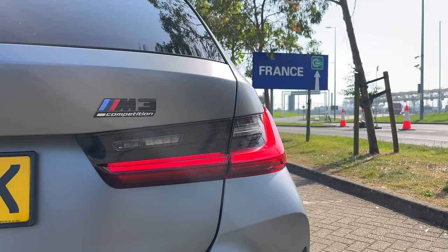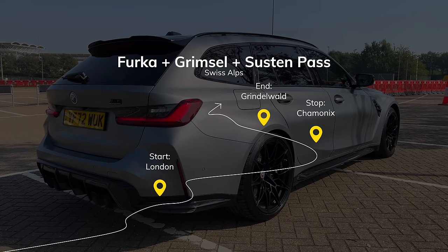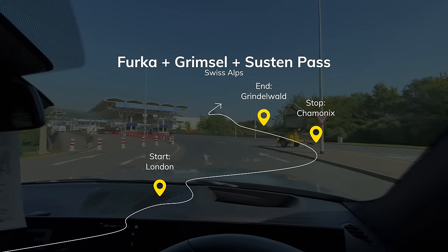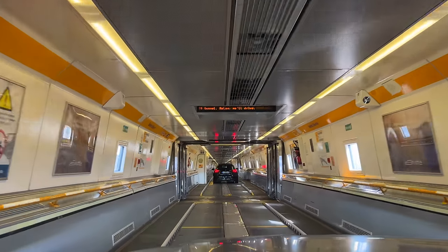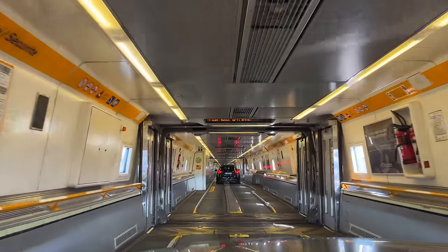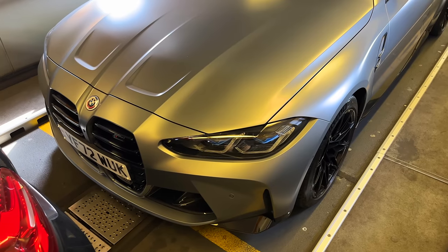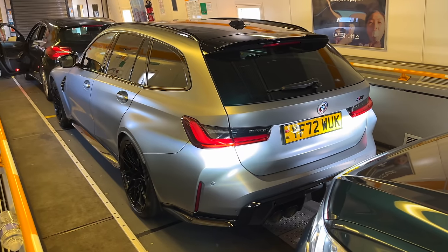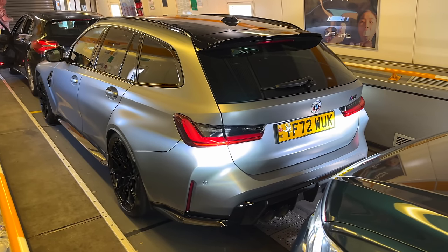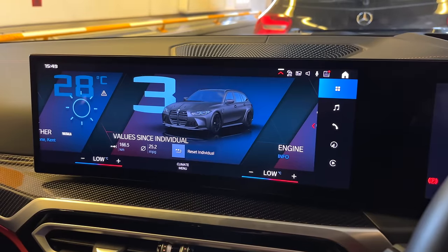We have this M3 Touring and it's going with us on a road trip. We're going from London to Chamonix, to Switzerland. We're going to do all three mountain passes in the Alps: Furka, Grimsel, and Susten. I've wanted to do this for a long time, and what a car to do it in. The M3 Touring is a 510 bhp monster, 0 to 62 in just three and a half seconds, four-wheel drive, plenty of boot space — this should make for a pretty awesome car for this trip.